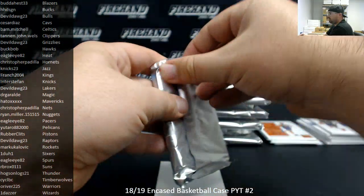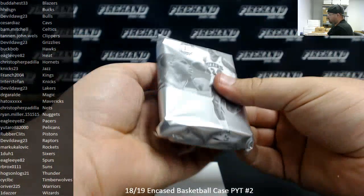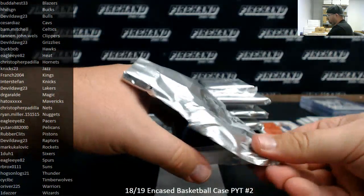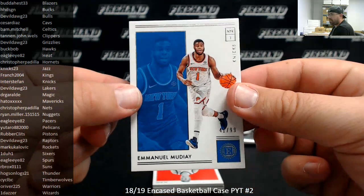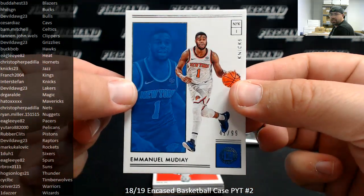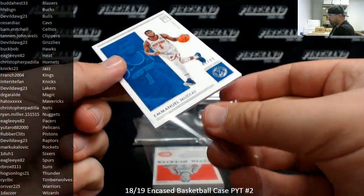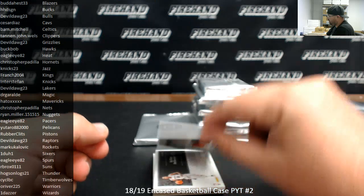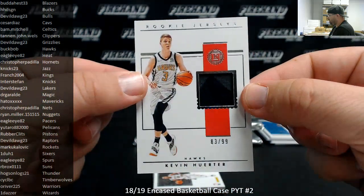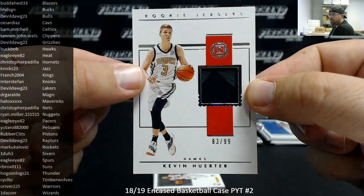Number 4. 10 of 99, Emmanuel Mudiay, New York Knicks — going to Interstate Fan. Kevin Huerter for the Atlanta Hawks, rookie jersey, 83 of 99 — Hawks belong to Buck Bob.